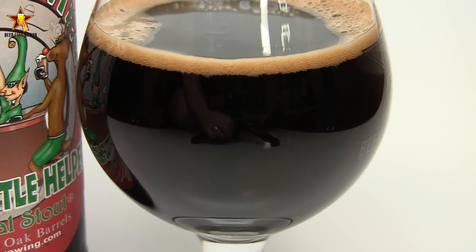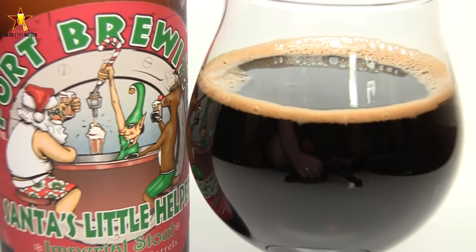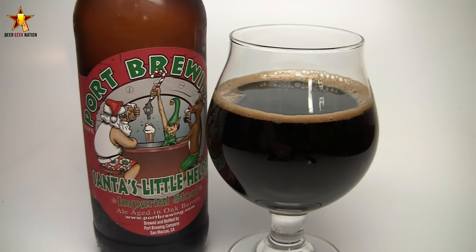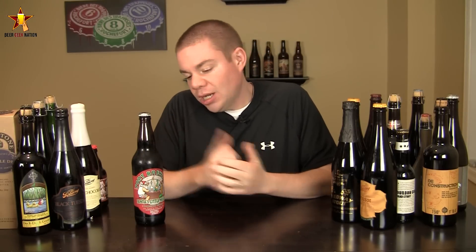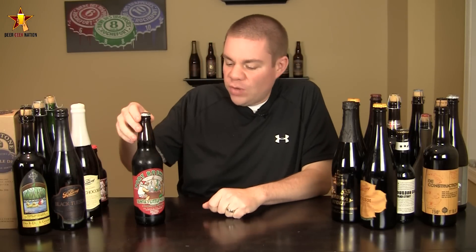I love Port Brewing. I love their stouts. Their Imperial Stouts are fantastic. Order Viscosity is one of my top stouts of all time. I've actually never had this one — I've had the standard one. I've heard a lot of people say good things about this, so definitely check it out. Let me get into a glass so you guys know how it smells and tastes, and give you the final verdict on Santa's Little Helper Bourbon Barrel Edition.